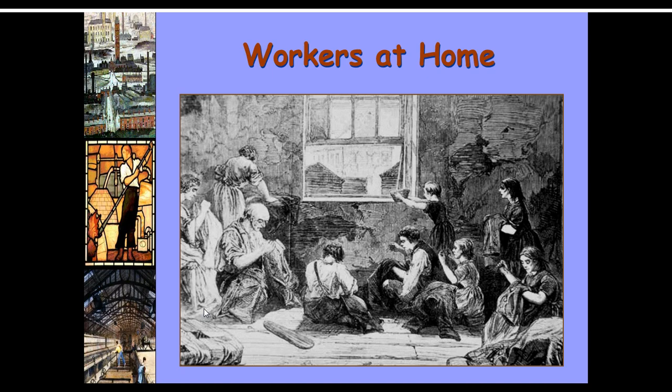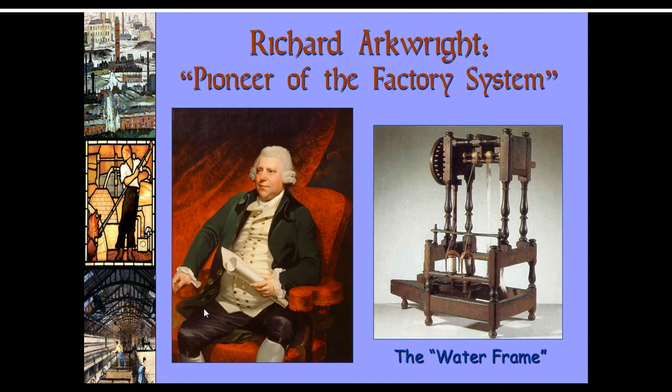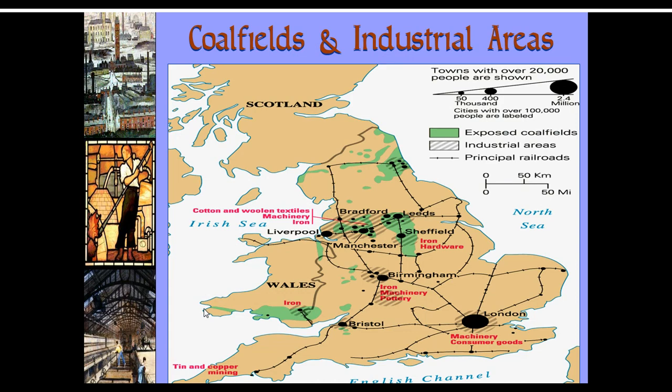You can see the home life of the workers wasn't great. They spent most of their life in the factories. Many generations would be crowded into a home. Richard Arkwright is considered to be the pioneer of the factory system with his invention of the water frame — one of those inventions that allowed textiles to be done in one place on a large scale.